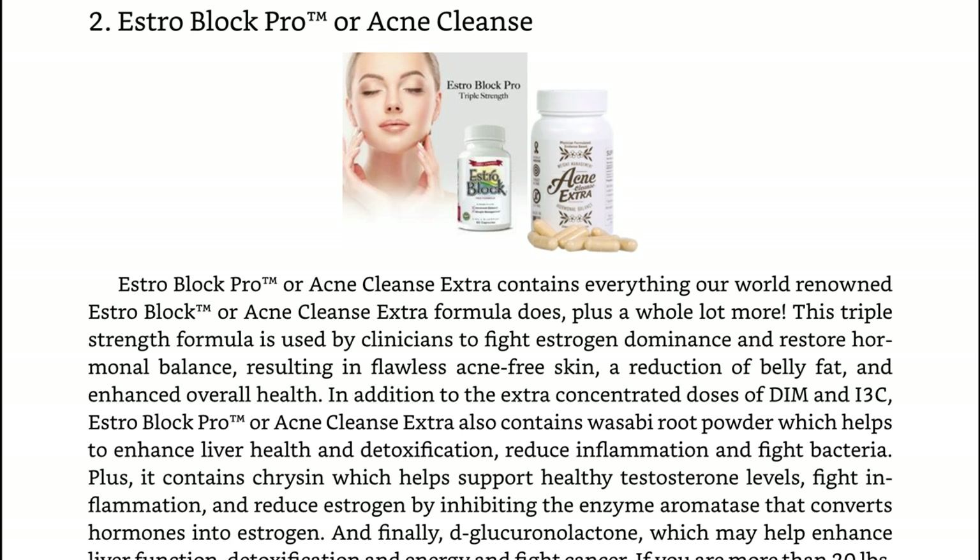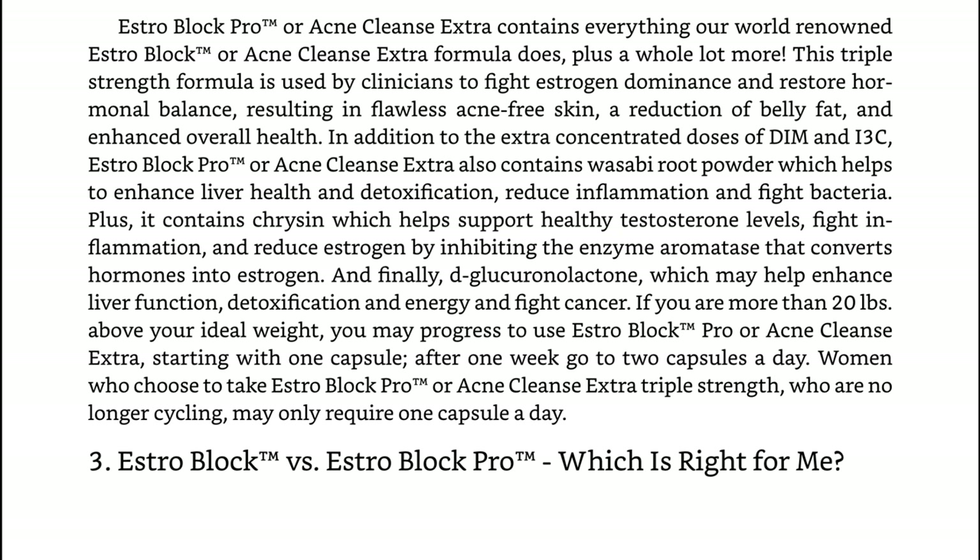They also have an EstroBlock Pro version or Acne Cleanse. I have tried the EstroBlock Pro version. EstroBlock Pro or Acne Cleanse Extra contains everything the regular EstroBlock formula does, plus a whole lot more. This triple strength formula is used by clinicians to fight estrogen dominance and restore hormonal balance, resulting in flawless acne-free skin. In addition to extra concentrated doses of DIM and I3C, EstroBlock Pro also contains Wasabi Root Powder — which helps enhance liver health, reduce inflammation, and fight bacteria — plus chrysin, which helps support healthy testosterone levels, fight inflammation, and reduce estrogen by inhibiting the enzyme aromatase that converts hormones into estrogen.